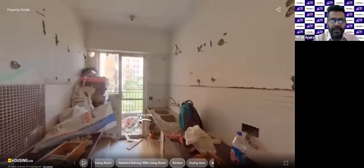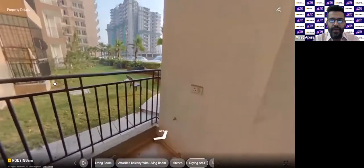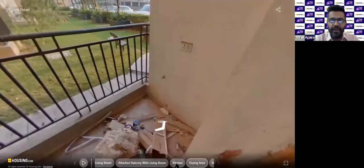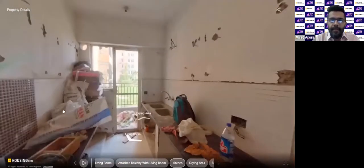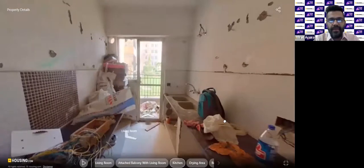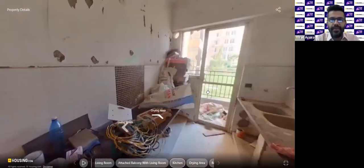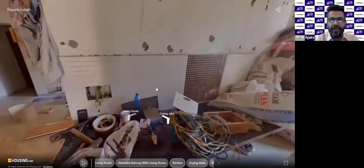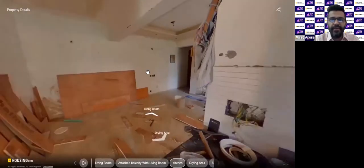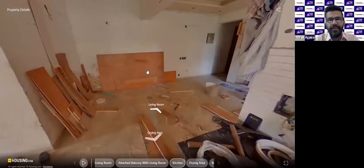This is how the kitchen looks. There is a utility space and a drying area, which can be used for your washing machine or for drying clothes. If our seller were here, they would have answered what all comes installed in the kitchen. Due to a personal emergency the seller is not on the call, so after this tour I'll share the seller's details so you can connect with them, visit their office, or speak over the phone to discuss your requirements.